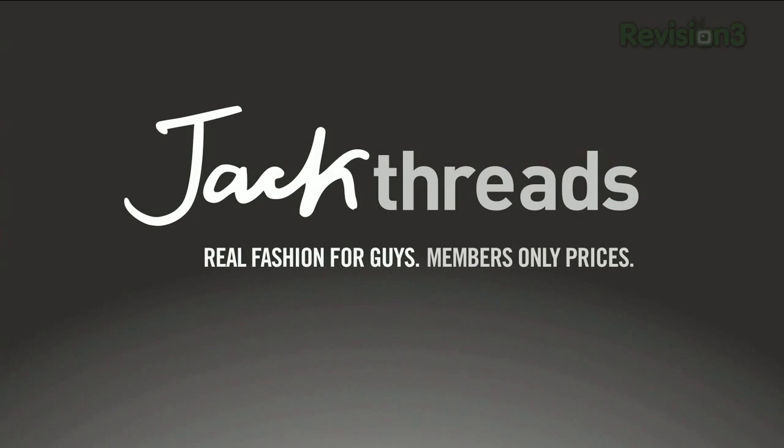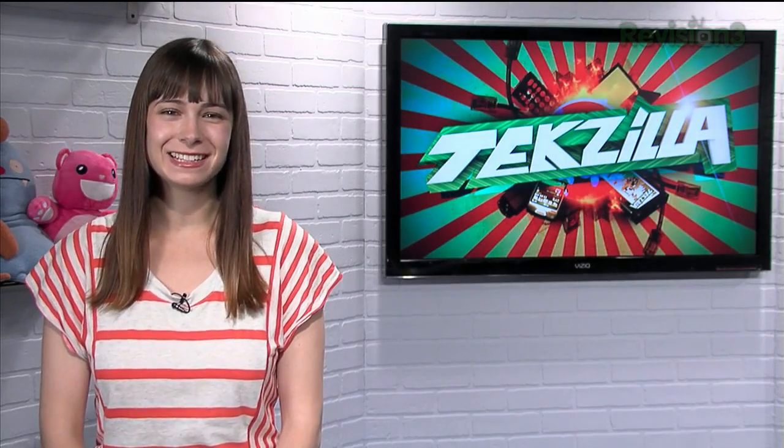Today's Techzilla Daily is brought to you by Jackthreads. Welcome to Techzilla Daily, I'm Veronica Belmont.